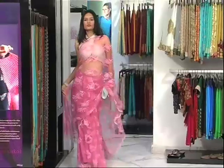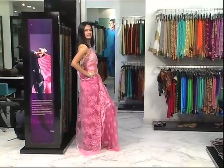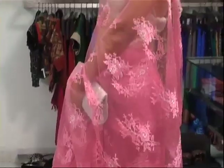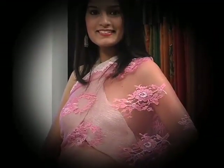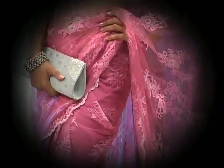Our lovely model this evening is Vedika. She's wearing a French Chantilly Lace in pastel pink colour. As you can see, it's got diamante work and silver detailing. One can team it up with a silver tissue halter blouse as she has, and you can layer a shimmer petticoat, self or contrast, to give it that extra glamour.